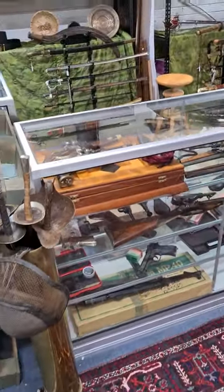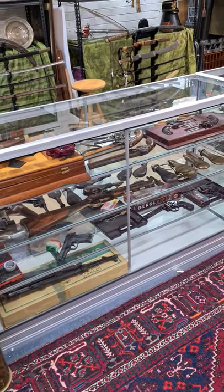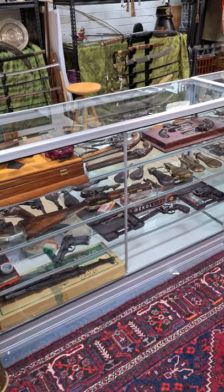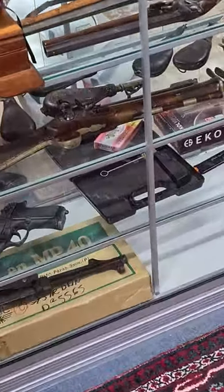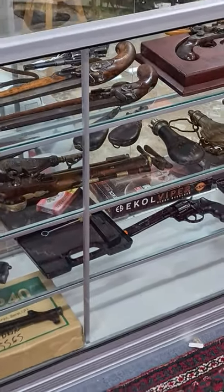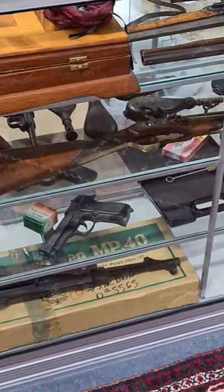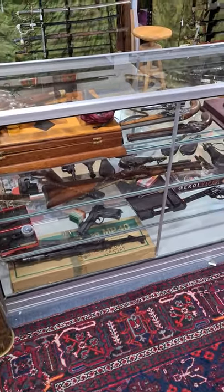We've got two — three sets of duelling pistols, so they're matching. We've got a nice flip-bayonet blunderbuss just down here, and we've got all the regular blank-firing pistols that you can own without any licence. Nothing requires a licence from our auction, so if you buy in Western Australia you're okay.